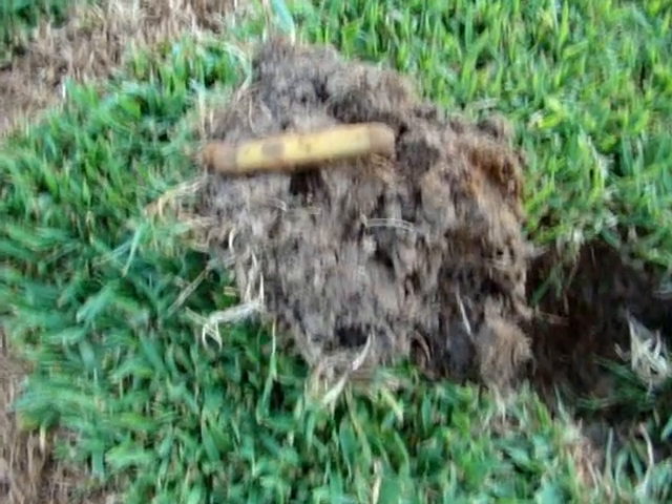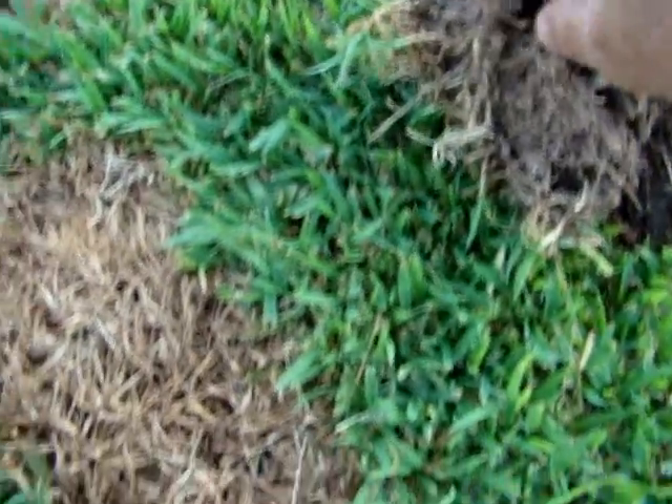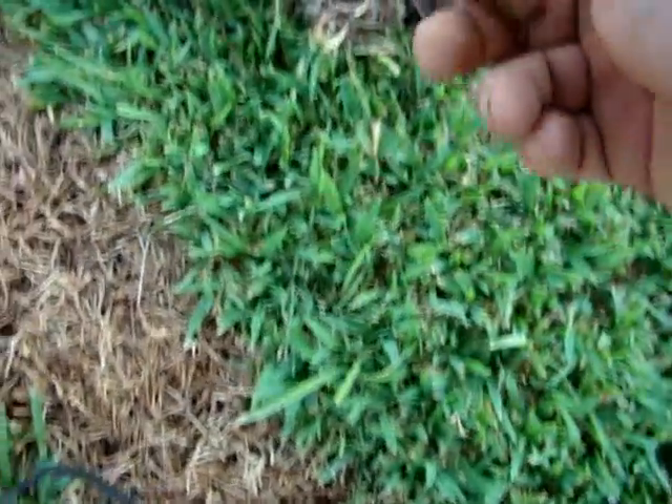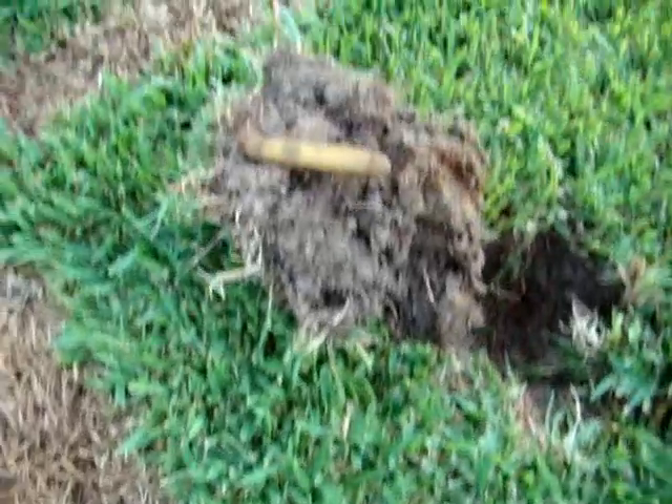Well, I just found this old pocket knife right here. It ain't no good no more, but it's all intact. I'll keep that as a relic and try to figure out what kind it is later. That's a decent relic find anyway. Get back with you if I find anything else.